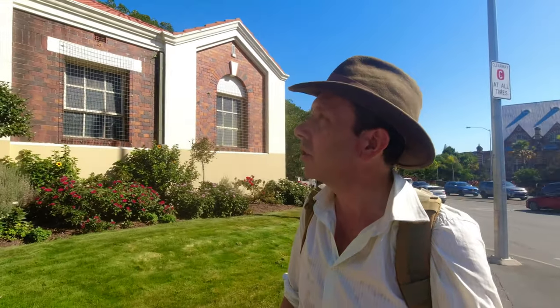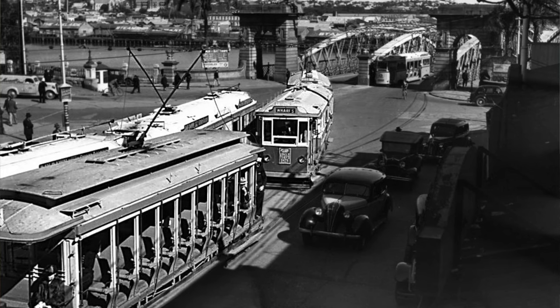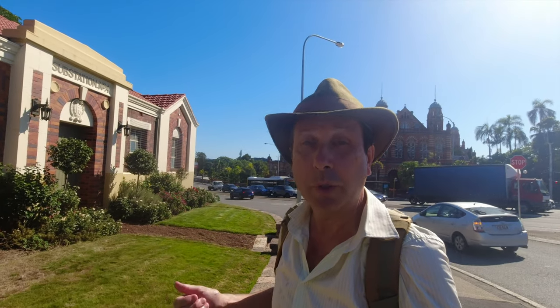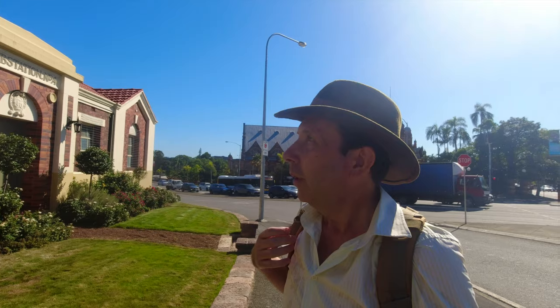This is substation four. It was built in 1928 amongst a bunch of other substations, connected to the grid to power trams, getting power from the power station at New Farm. It's been disused for many, many years now. And during World War II, this substation, when it was in use, was protected by a barrier wall — I don't know whether it was sandbags or a stone wall — but it was important infrastructure and the American camp was right over there, so this was a target. So they built a wall around it.